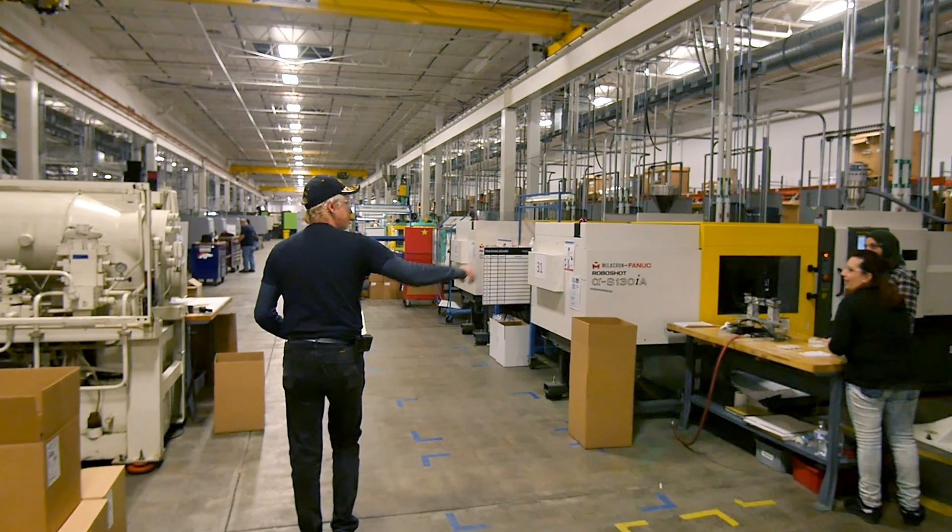We all work together as one Tenere to get to a common goal, which is providing our customers with the best products possible. Everyone comes together — there's a really great collaborative environment in our facility. Helping a customer get from point A to point B, and the relationship along the way all the way to see their product hit the market, is exciting. It's really fun.